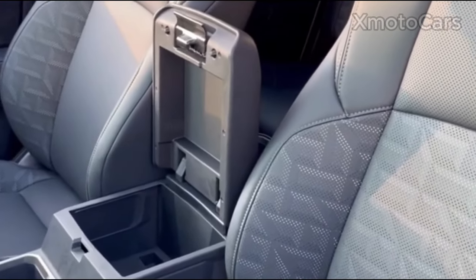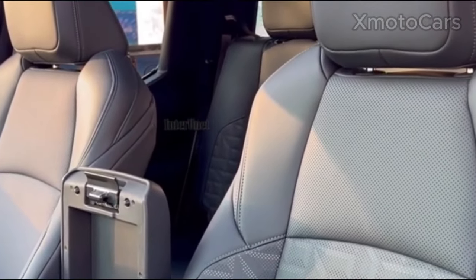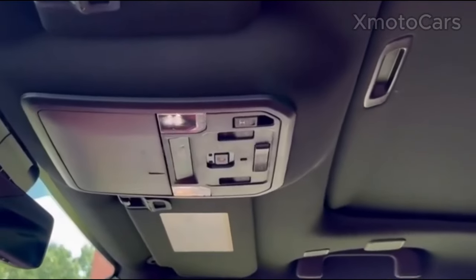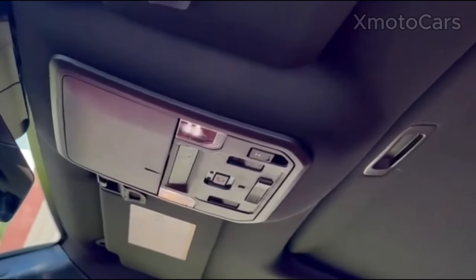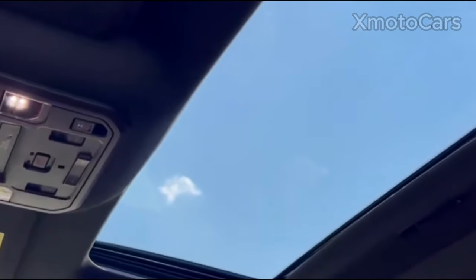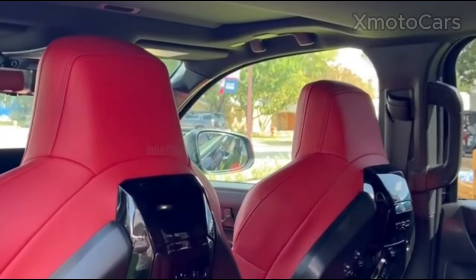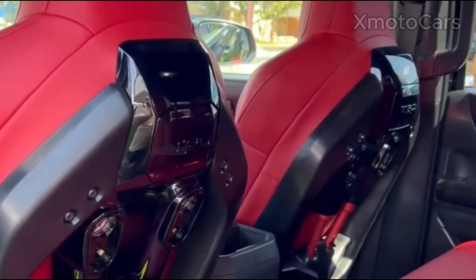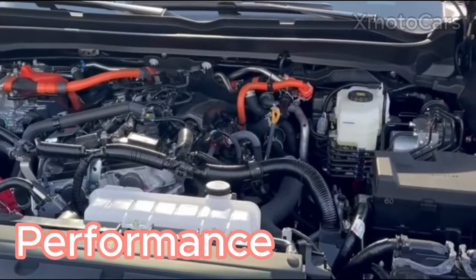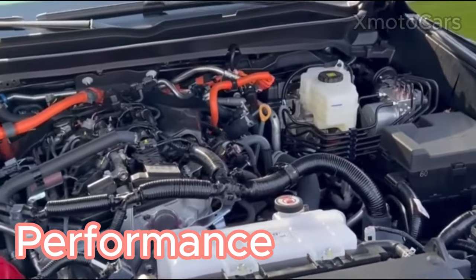This is why Toyota Tacoma's interior provides a relaxing driving experience with advanced technological advancements and practical options, giving passengers and drivers a pleasant environment. The design reflects Toyota's commitment to quality, safety, and user-friendly style, exceeding the expectations of drivers.